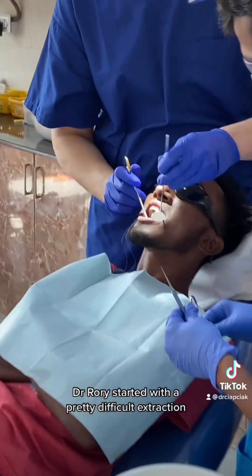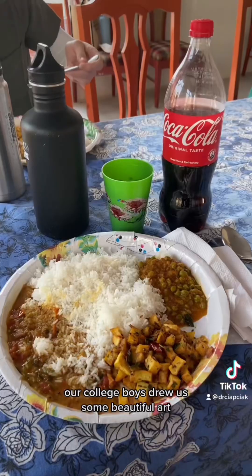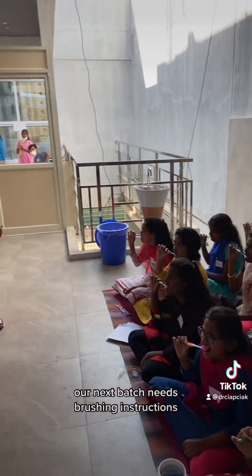Dr. Rory started with a pretty difficult extraction, and everyone else rotated through hygiene. Our college boys drew us some beautiful art. After seeing 20 boys, it was time for lunch. The next batch needs brushing instructions.